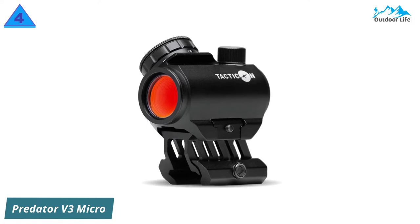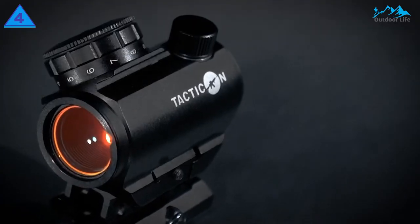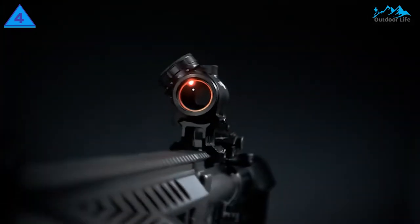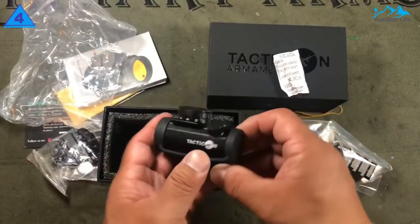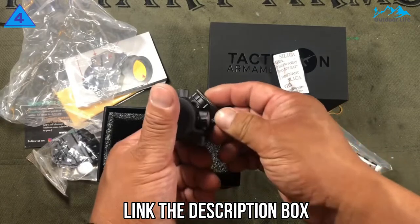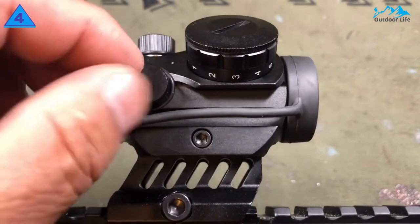Number 4: Predator V3 Micro Red Dot Sight. One of the major highlights of the Predator V3 Micro Red Dot Sight is its well-made design that comes packaged in a sturdy frame, resulting in a quick and efficient sight regardless of the lighting environment or terrain. What makes it even more special is its ability to achieve and hold zero, along with its ability to co-witness very well when used with iron sights. The multiple adjustment options mean you can easily take aim at a target in just about any light condition.